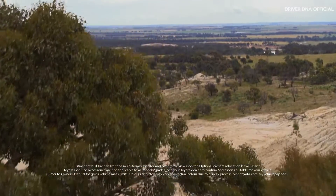When things get a little shaky, the trailer sway control helps to keep your load steady and on track. Whatever Australia throws at it, this Land Cruiser drives us home.